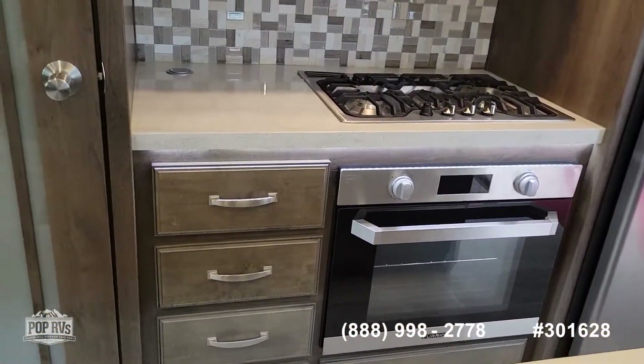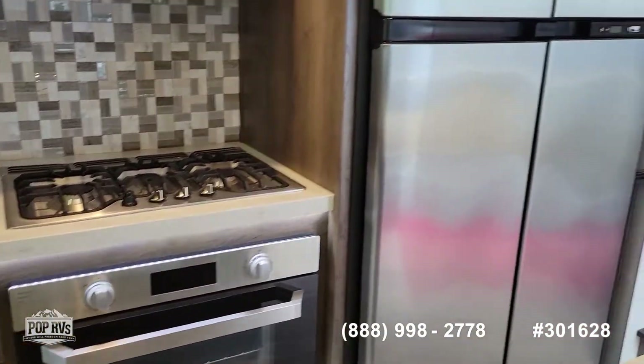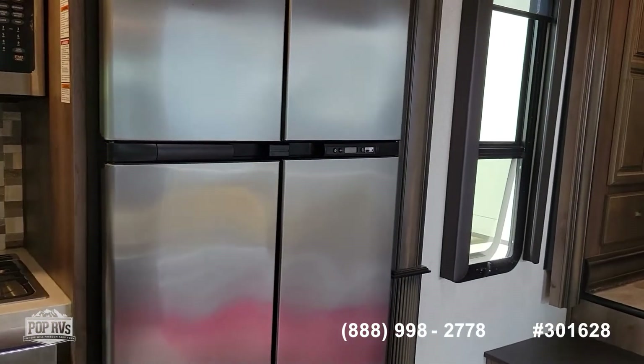Right there at the stove — three-burner stove. Microwave convection oven, plus a conventional oven. Residential size refrigerator freezer.